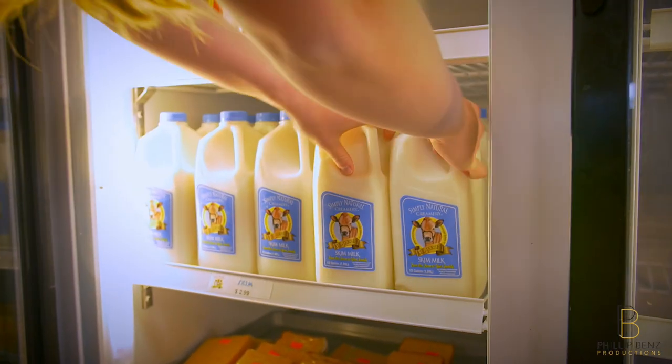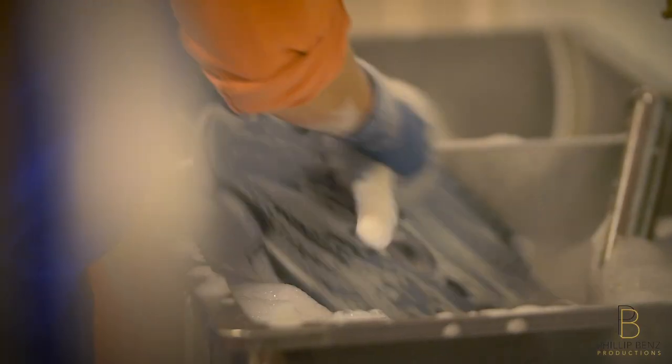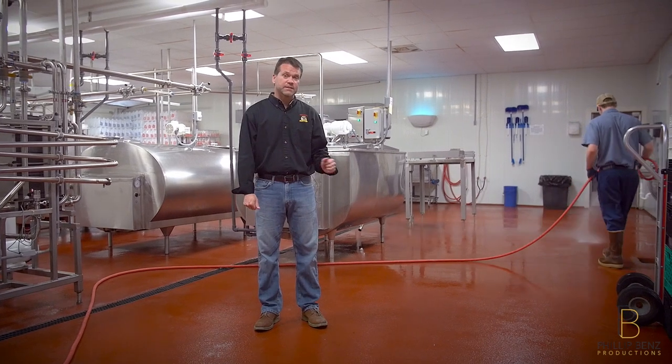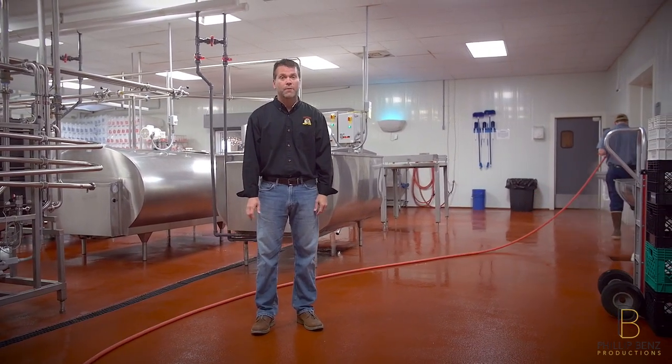Every day after the processing is completed, all of the machines are disassembled, thoroughly cleaned, sanitized, and then put back together. Oftentimes this process can take several hours to ensure that the quality and the cleanliness standards are maintained.